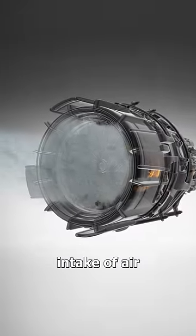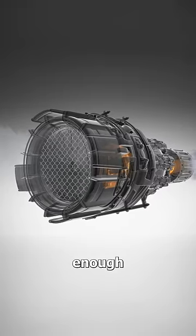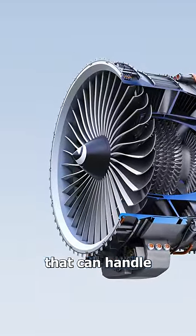Well, jet engines need a massive intake of air in order to work properly. And a barrier would actually obstruct the airflow enough to significantly reduce the engine's efficiency. So instead of caging it off, these engines are made with very durable blades that can handle most birds and debris.